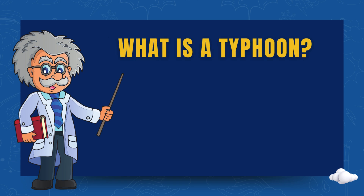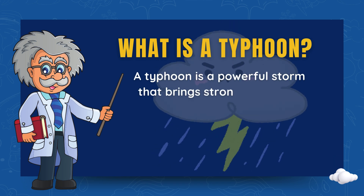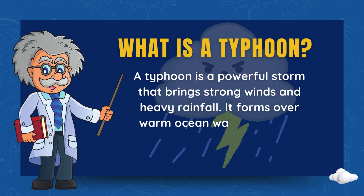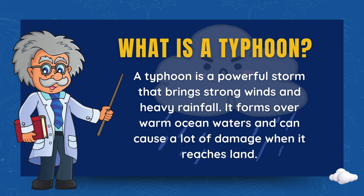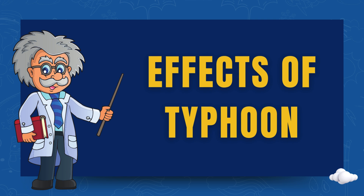What is a typhoon? A typhoon is a powerful storm that brings strong winds and heavy rainfall. It forms over warm ocean waters and can cause a lot of damage when it reaches land. But how does it affect us and our surroundings? Let's find out.